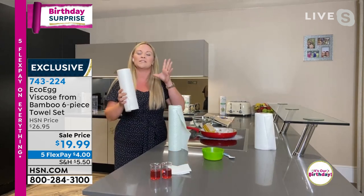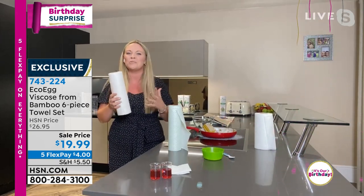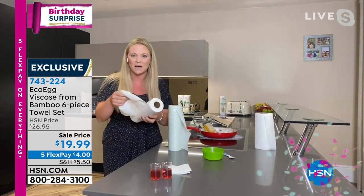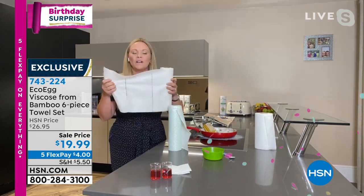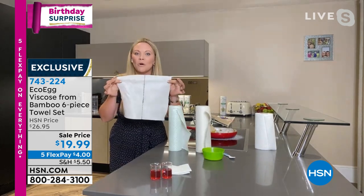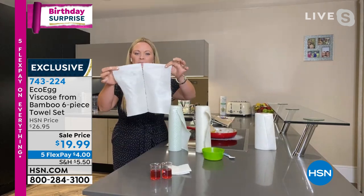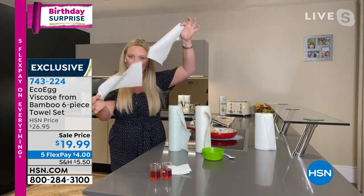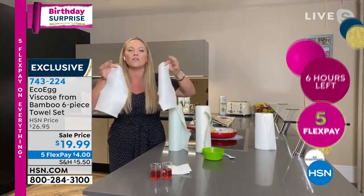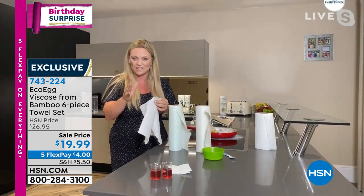Thank you so much — it's so amazing to spend 4th of July weekend with you all. These are bamboo towels, and I just looked at the price and couldn't believe it, because bamboo towels have been so popular — they're strong, absorbent, reusable, washable — but these are different. Eco Egg realized that messes around the house aren't all the same size, so they created pick-your-size bamboo towels. We doubled it — instead of 20 towels per row, you can decide whether you've got a big mess or a small mess.